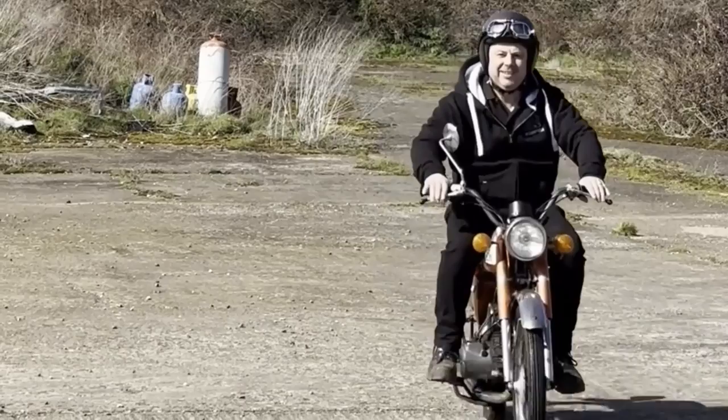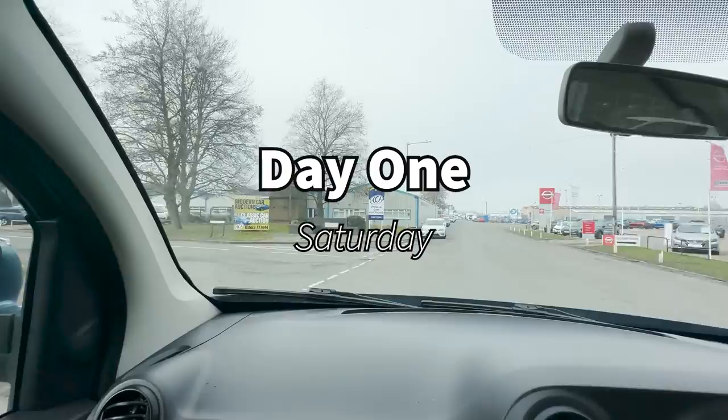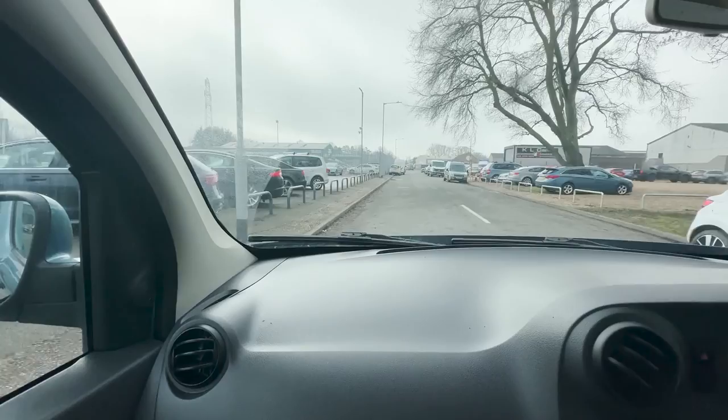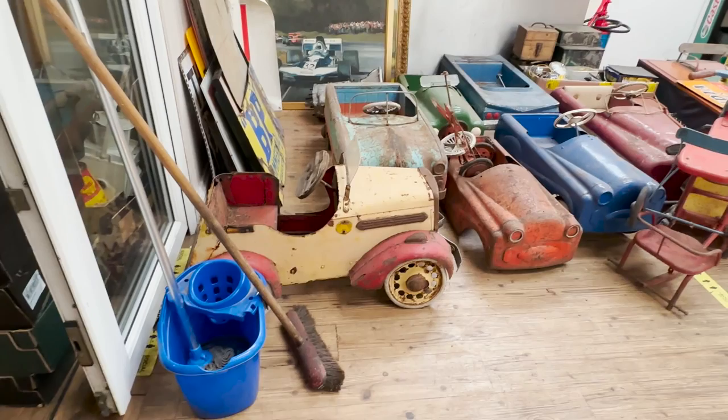After a week of breakdowns and birthdays, we continued our car fix with a two-day trip to Anglia car auctions. I sent Elton off while I followed the auction in full via the YouTube live stream. Would I live to regret this decision? Continue watching and you'll see for yourself.